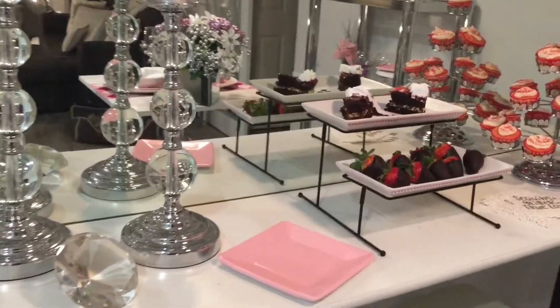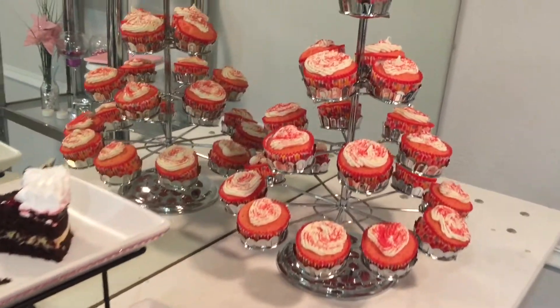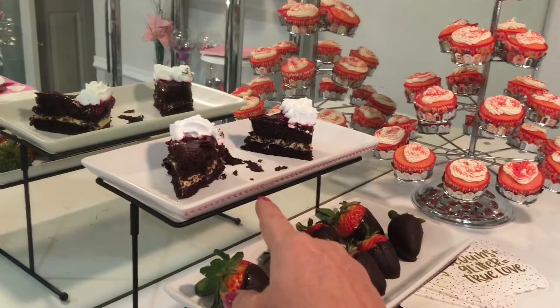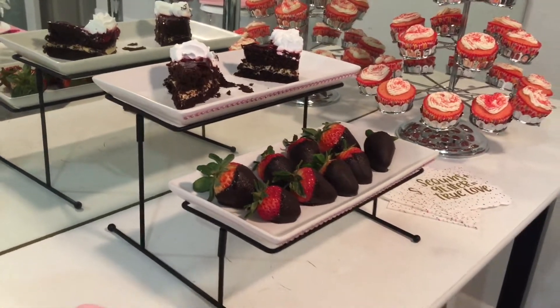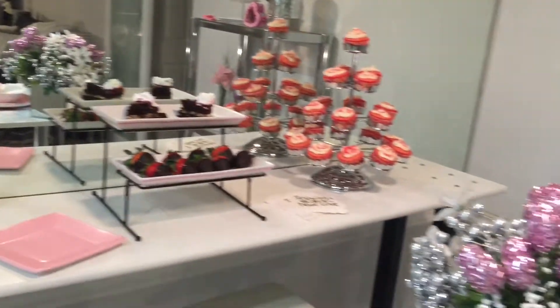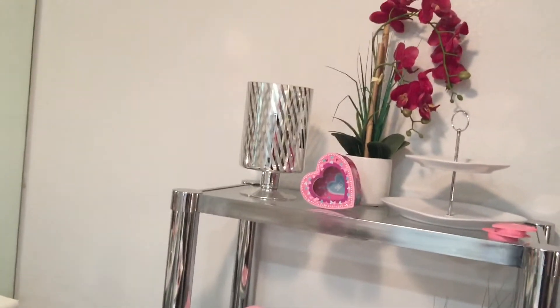Since my table is so small, I just wanted to show you my little dessert bar — so cute! Most of you guys saw this stuff yesterday, but as you can see I only got into a little bit of the chocolate cake. I had to replenish the strawberries, and I did have a few extra cupcakes left over. I've been binging all day!